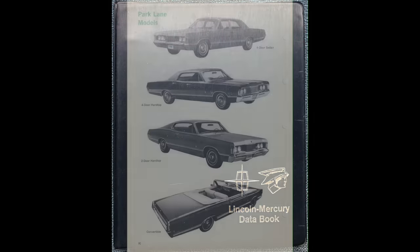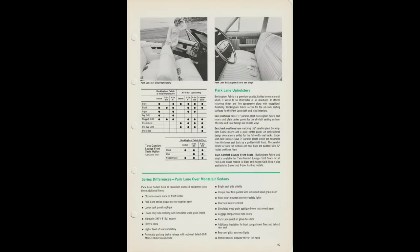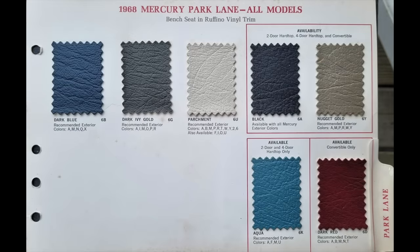The 1968 Lincoln Mercury data book shows on pages 8C and 9C that the Park Lane series had four models, one of which was the Park Lane four-door hardtop, body serial code 68, body code 57F. The full-width front and rear bench seats with all-vinyl upholstery can be seen on page 9C. These are the pages that actually apply to the alleged Hawaii Five-O TV show car, which is in fact a 1968 Mercury Park Lane four-door hardtop. The 1968 Mercury Color Upholstery Selections book provides a paint sample of color code U, Caribbean blue, and shows the Aqua Ruffino grain vinyl on the Park Lane full-width bench seats with trim code 6K — the pages that apply to this car in its as-built condition.